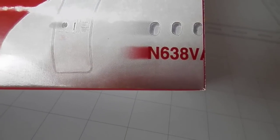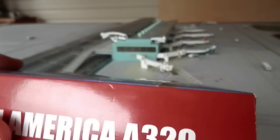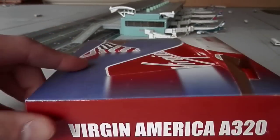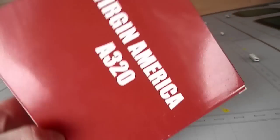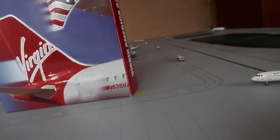You got the Virgin America tail with registration N638VA — not bad about that. You got the Virgin America winglets, Virgin America Airbus A320. The box is important, but not as important as the actual plane.